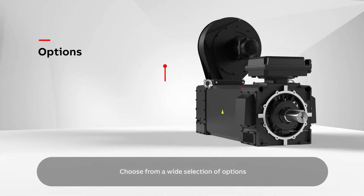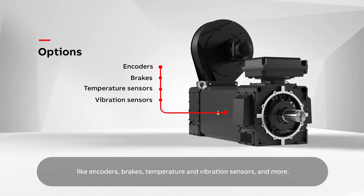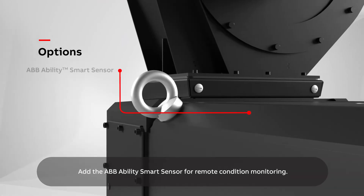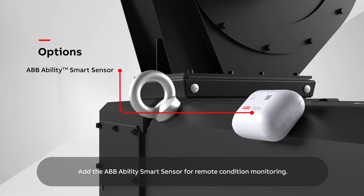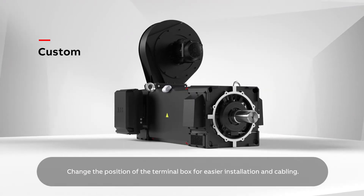Choose from a wide selection of options like encoders, brakes, temperature and vibration sensors and more. Add the ABB Ability Smart Sensor for remote condition monitoring. Change the position of the terminal box for easier installation and cabling.